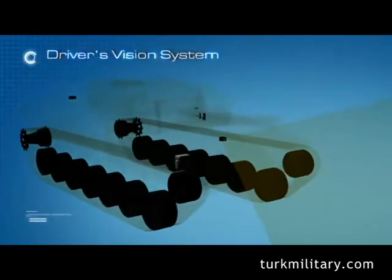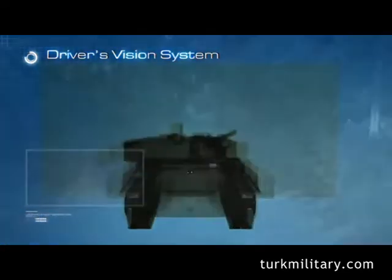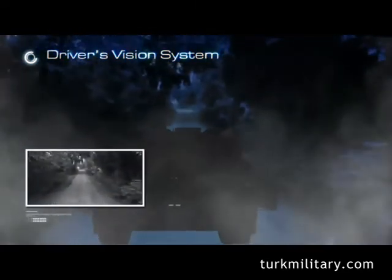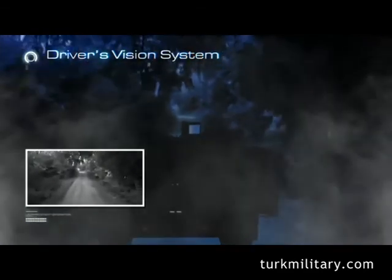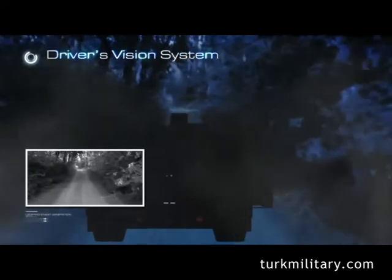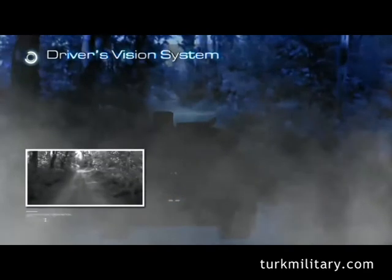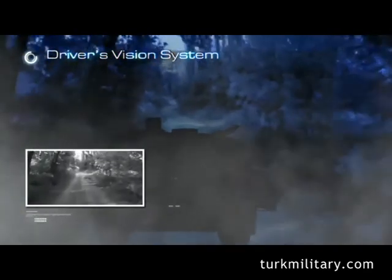Together with its 1x magnification front and rear thermal cameras, the Driver's Vision System provides the driver with 24-hour maneuvering capability under severe weather and harsh battlefield conditions such as fog, haze, dust, smoke, fire, or camouflage.